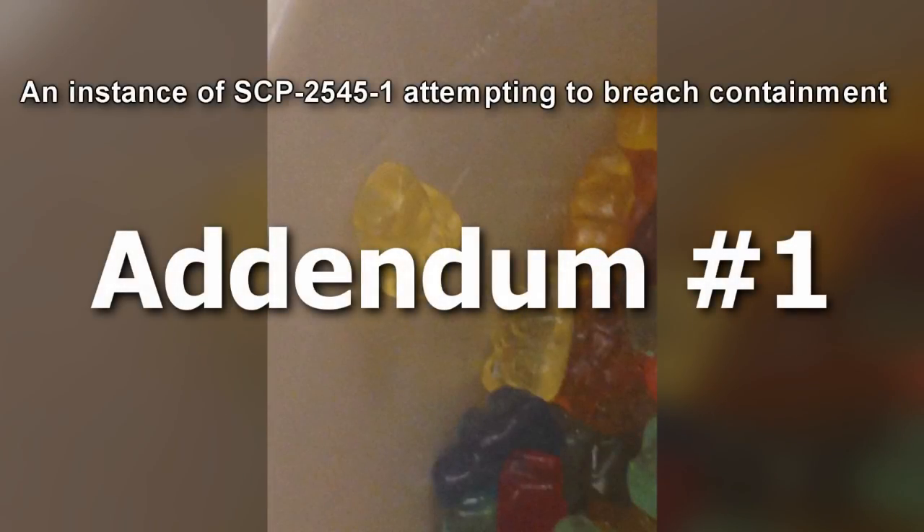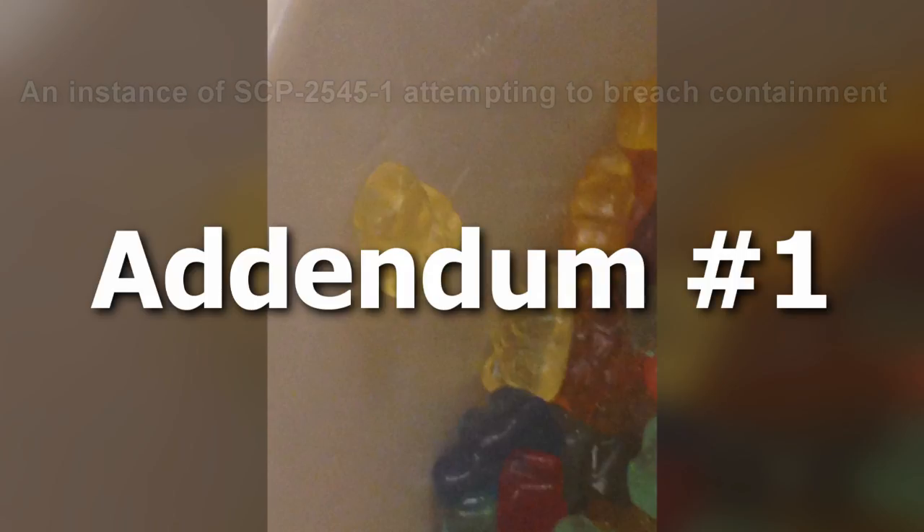Addendum Number 1: The item first came to the Foundation's attention when reports of animate gummy bears surfaced. Though the lid was closed upon discovery, several instances of SCP-2545-1 had breached the confines of SCP-2545 and were searching for foodstuffs to convert. Examinations of the store's inventory indicated they did not carry gummy bears, and all employees claimed the barrel was not present the day prior. The artifact was recovered and Class A amnestics administered to any witnesses.